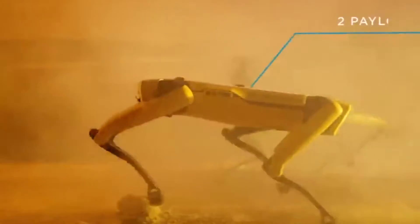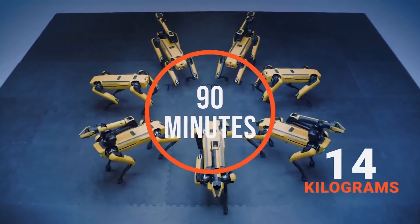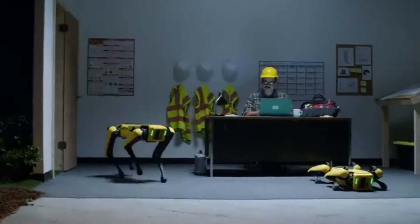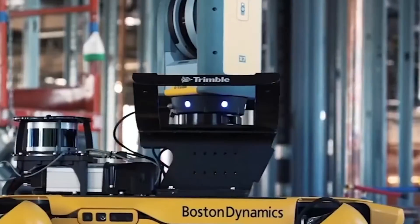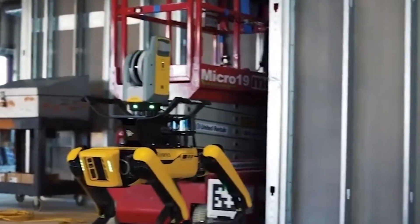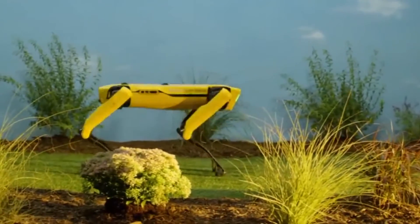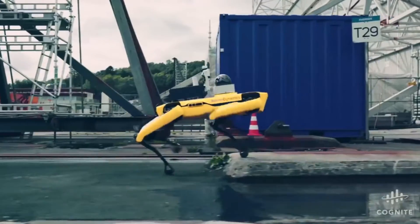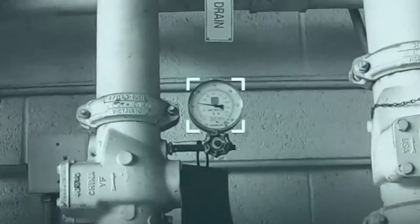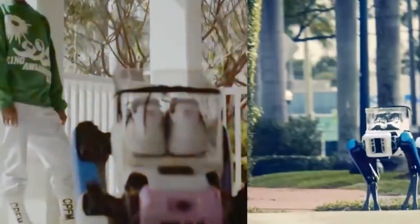These quadrupedal robots exhibit impressive mobility, boasting a maximum speed of 1.6 meters per second and the ability to carry loads of up to 14 kilograms. Its 90-minute battery life makes it an excellent choice for inspecting dangerous and challenging environments such as post-disaster sites. In a groundbreaking collaboration, SPOT has even been tested alongside British Royal Air Force service members, demonstrating its potential to assist in a variety of military and security operations. Moreover, in November 2019, the Massachusetts State Police announced that they would use SPOT Mini in their bomb squad, underscoring its real-world application in critical scenarios. Companies are also developing devices to attach to SPOT's back, expanding its capabilities to include tasks like collecting highly accurate scans of the surrounding area for applications in construction and beyond. SPOT is redefining what we can achieve with robots, proving that practicality and adaptability are key in an ever-evolving technological landscape.